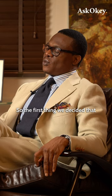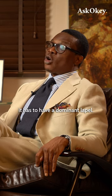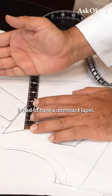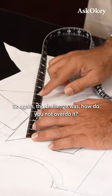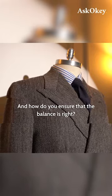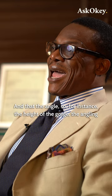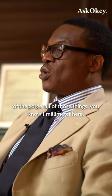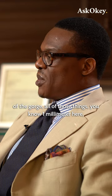So the first thing we decided was that it has to have a dominant lapel. The challenge was, how do you not overdo it? And how do you ensure that the balance is right? The angle, the height of the gorge, the angling of the gorge — all of those things. One millimeter here, two millimeters there — they make a huge difference.